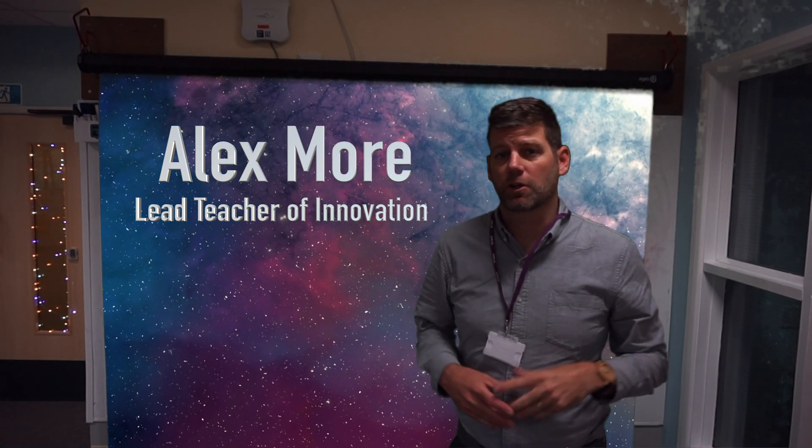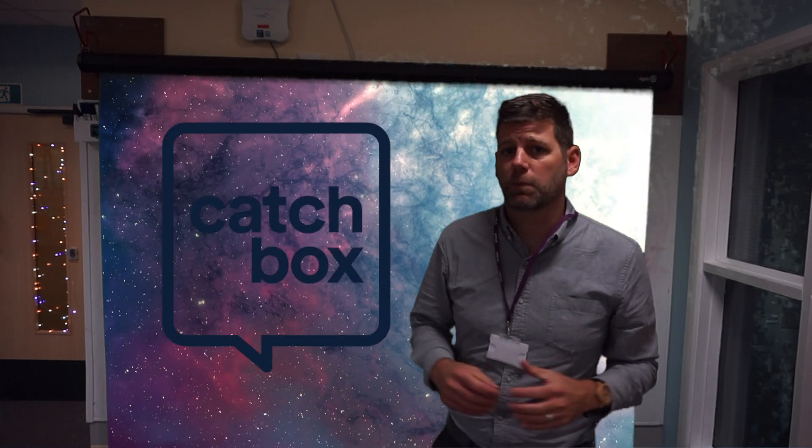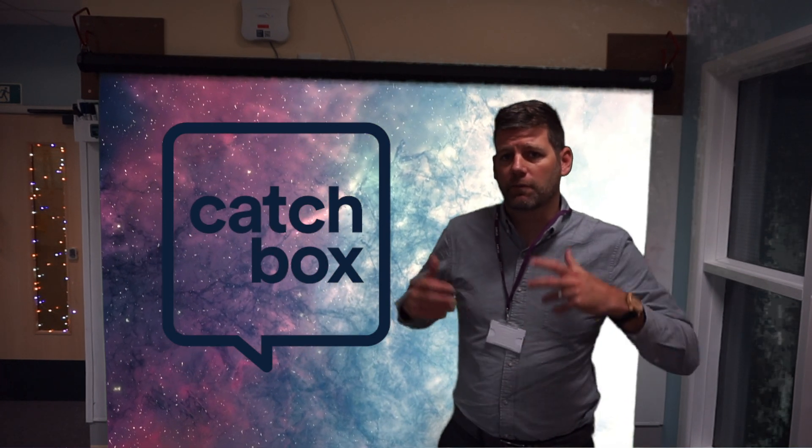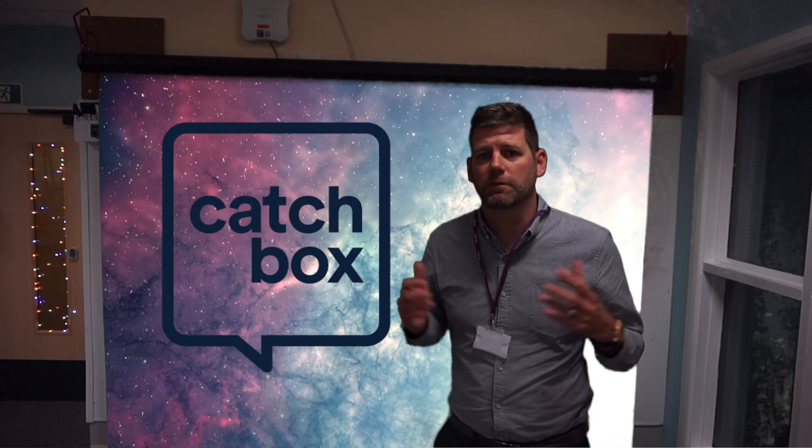My name is Alex Moore, I'm the lead teacher in charge of innovation of teaching and learning here at Shaftesbury School. I'm going to tell you all about Catchbox — what an incredible product it is for teaching, for learning, for pedagogy and for interactive progressive teaching.